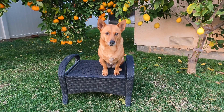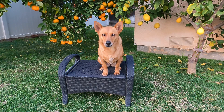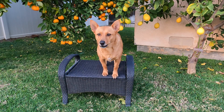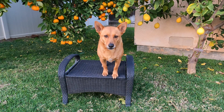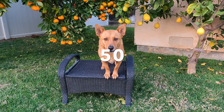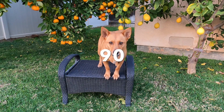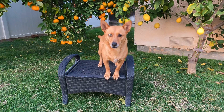Hey Ginger! What did you bring to help us count by 10s? Oh, you brought yourself! How can we use you to count by 10s? Oh, you will bark! Great idea! Each time you bark we'll count by 10s! Ready? Go! 10, 20, 30, 40, 50, 60, 70, 80, 90, 100! Great job Ginger! Let's go find something else we can use to count by 10s!